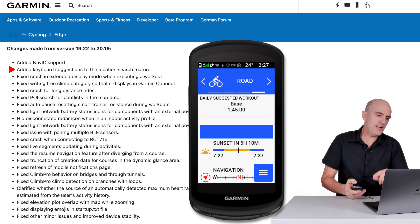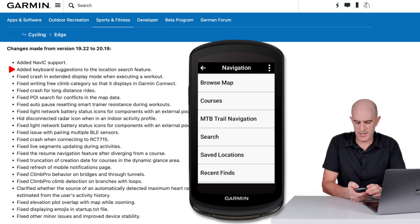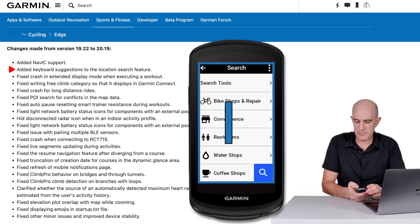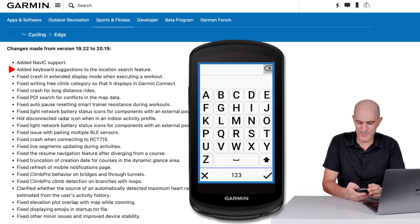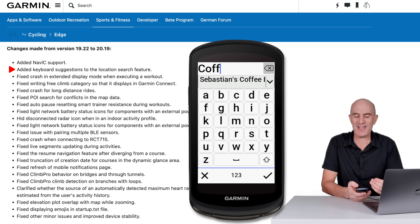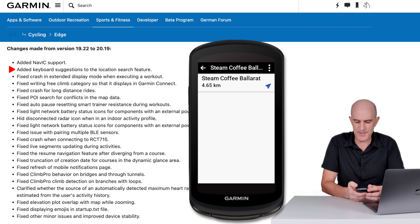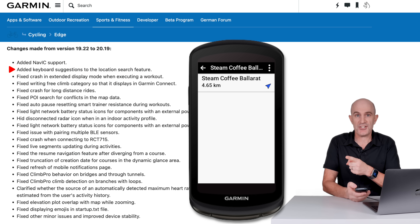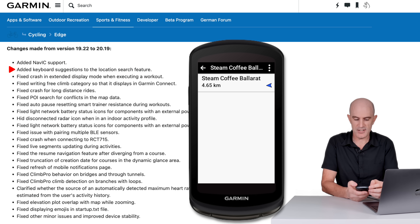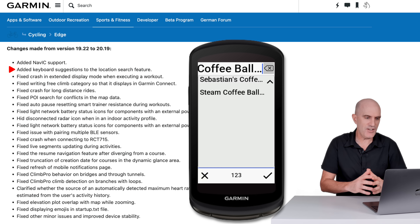The second feature added in the changelog is added keyboard suggestions to the location search feature. Scrolling down to navigation and hitting search — searching for coffee — it comes up with a suggestion. Clicking down, there are two coffee shops suggested: Sebastian's Coffee and Steam Coffee, Ballarat. Selecting Steam Coffee brings it up on the map. Being indoors it's going to be a bit screwy with the direction, but that I believe is what keyboard suggestions to the location search feature is all about.